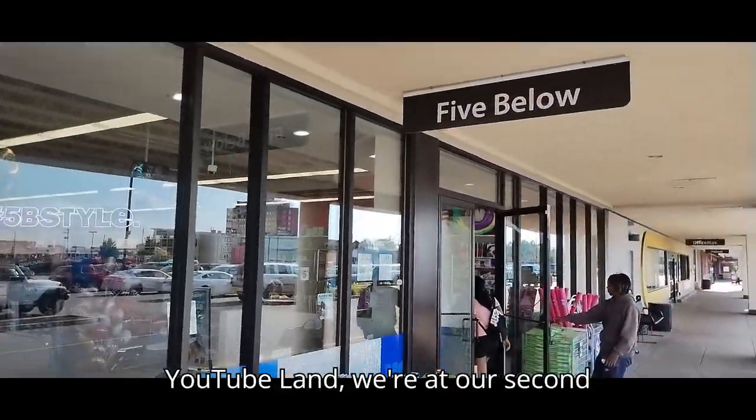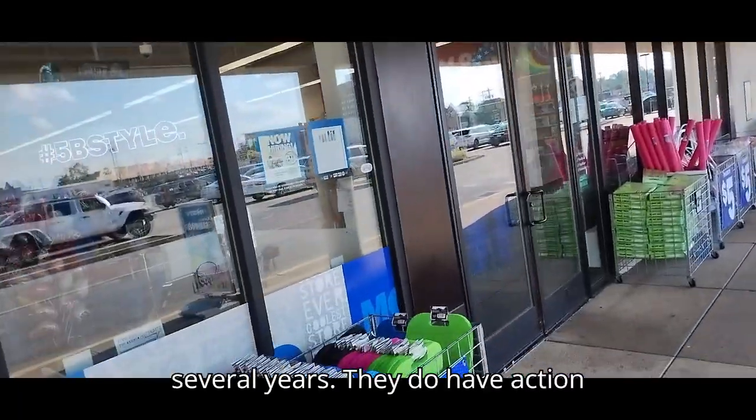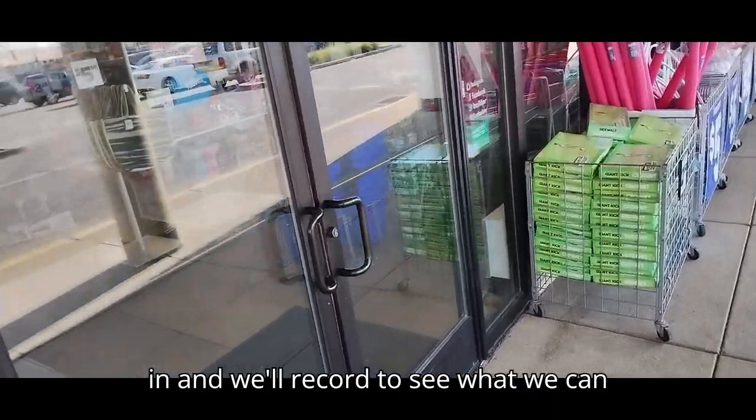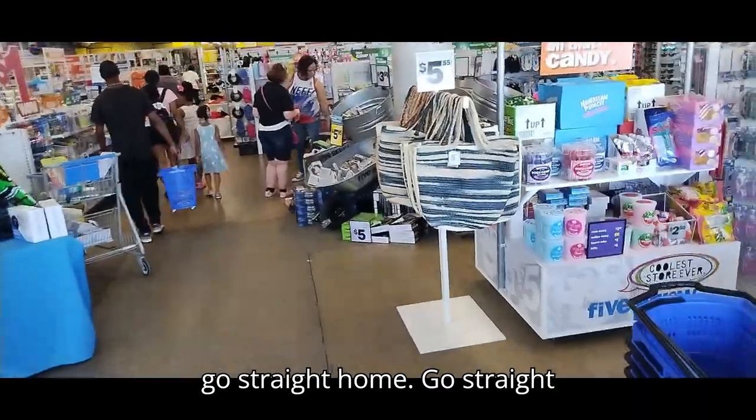YouTube land, we're at our second location. It's Five Below here in Monroeville. I have not been here in several years. They do have action figures at times. We're gonna head on in and record to see what we can find here.